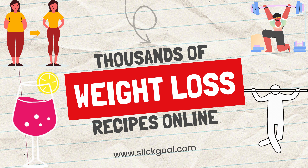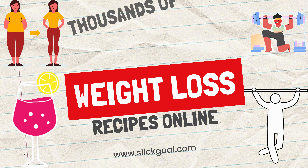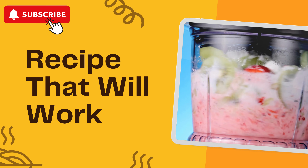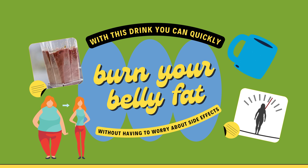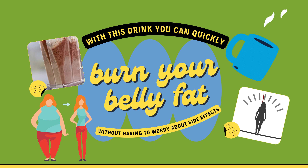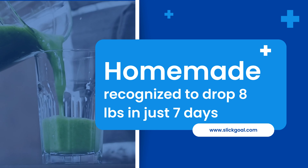We often come across thousands of weight loss recipes online and multiple ways promising you exactly how to burn belly fat or drop your weight down to nothing, but not all recipes work except this one. With this drink you can quickly burn your belly fat without having to worry about side effects, allergies and opposite reactions. It is homemade and is recognised to drop 8lbs in just 7 days.